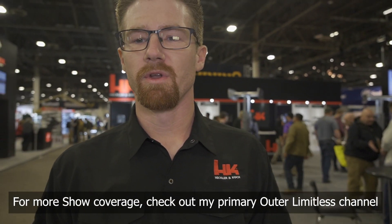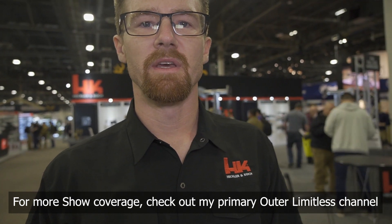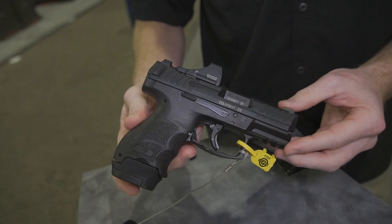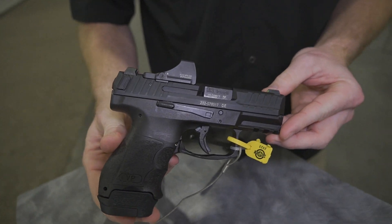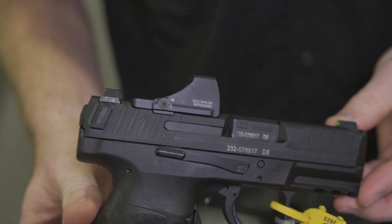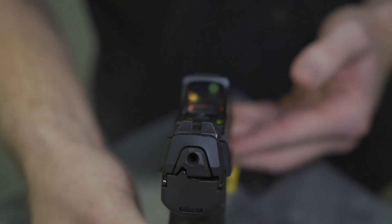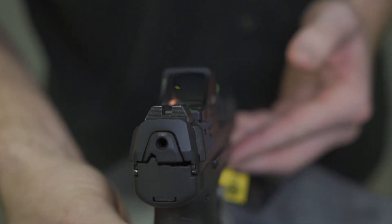Tommy here with HK at SHOT Show 2023. What's new for this year is the new Hollison package, which is now shipping with the SCS sight already installed. It's a low-profile sight, does not require an optics plate, so it co-witnesses stock sight heights, available in the paddle and the push-button models.